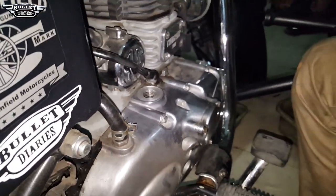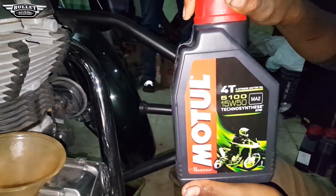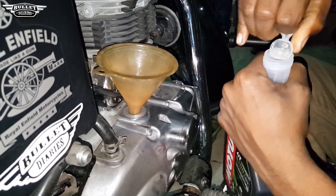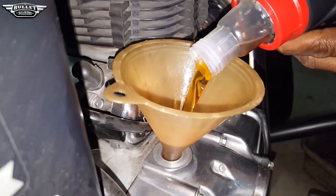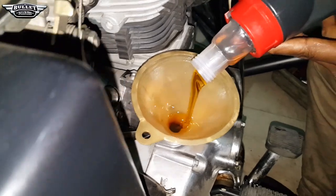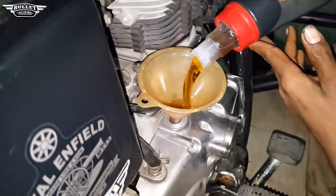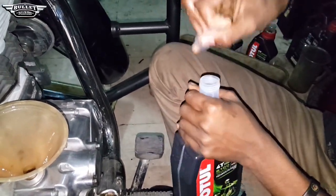The cover has been removed and he's going to put the funnel. This is the new engine oil - Motul 5100, 15W50 grade, which is what has to be used. The oil color is greenish, more golden. A total of 2.7 liters is what he's going to put in - the first bottle is done, this is the second bottle, and now the third and final bottle where 700ml has to be used.